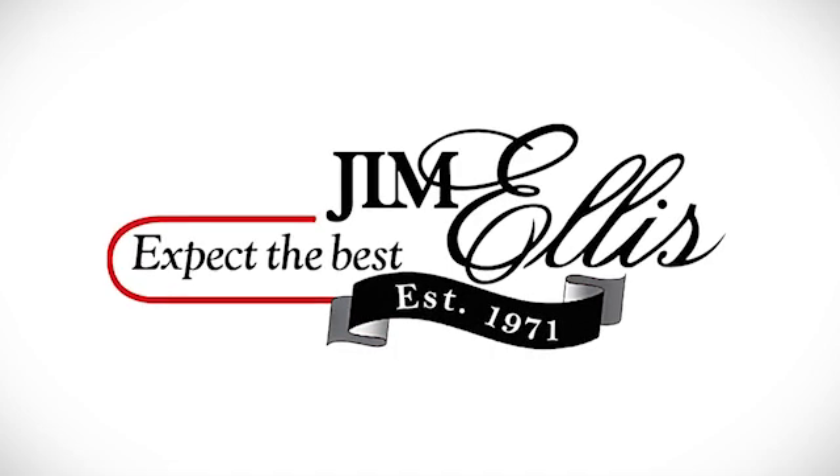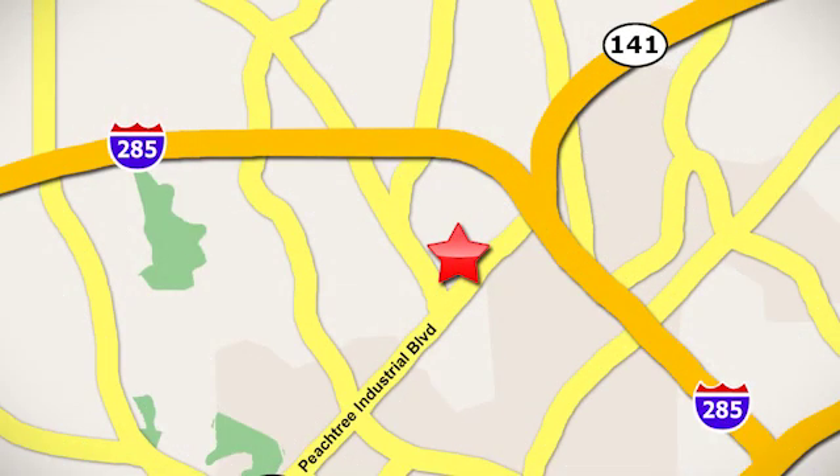Contact Jim Ellis Volkswagen of Atlanta today or stop on by. We're conveniently located inside I-285 on Peachtree Industrial.